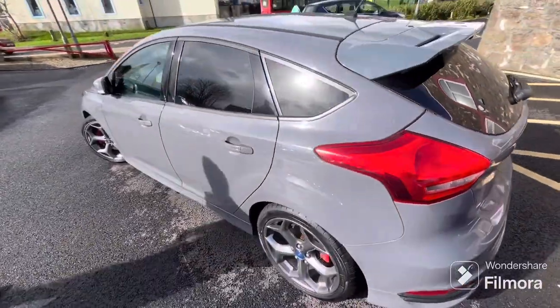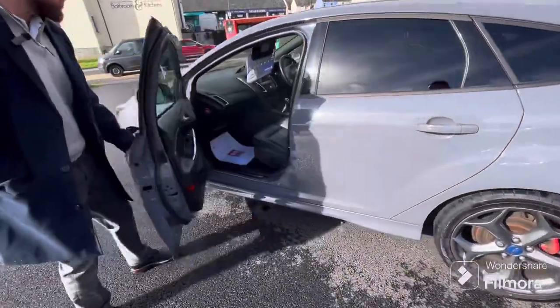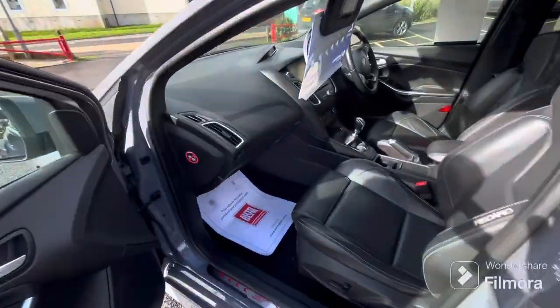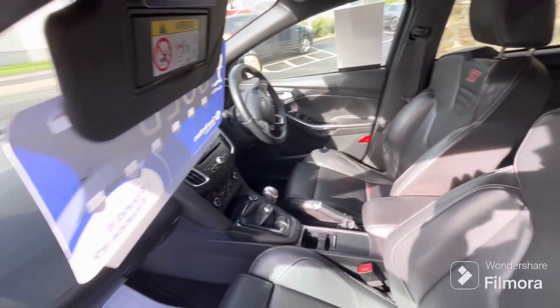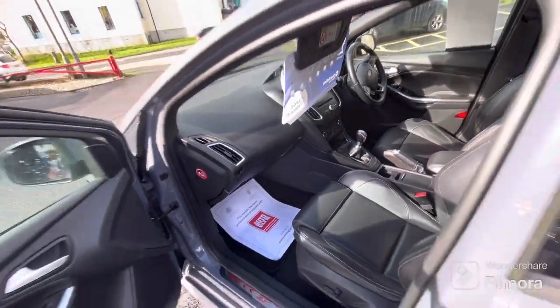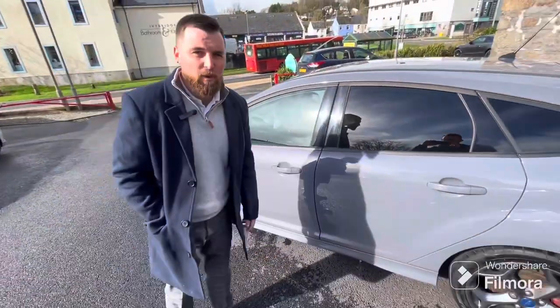This looks absolutely stunning — the color is fantastic, the wheels are like brand new, we've just had them refurbed. Just look at the interior — absolutely superb, full electric seats as well, lovely ST seal badges that really set the car off. All of that for just £12,450. What a bit of kit — that's my car of the week.